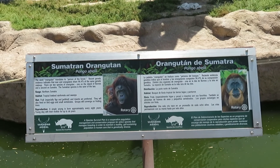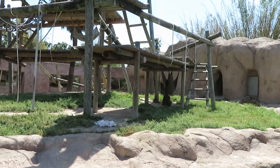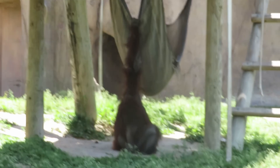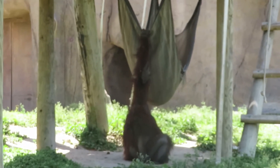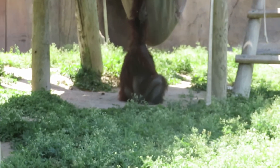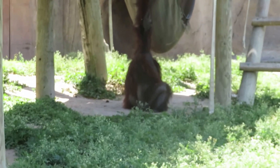We got Bornean orangutan. This is the Bornean orangutan — it's actually the only one I see right now. I think the rest of them might be inside because it's too hot, so they only let one of them out.